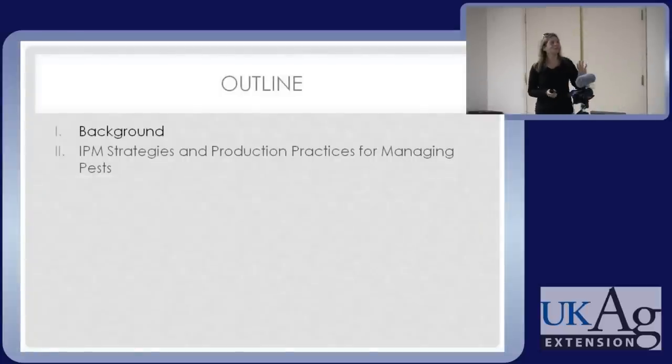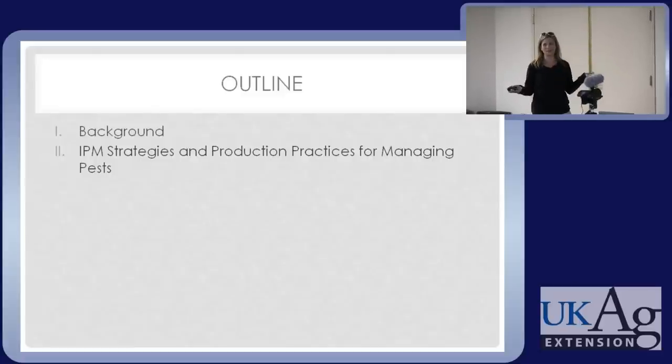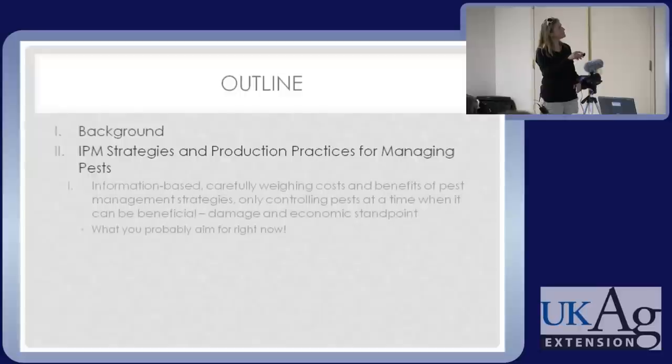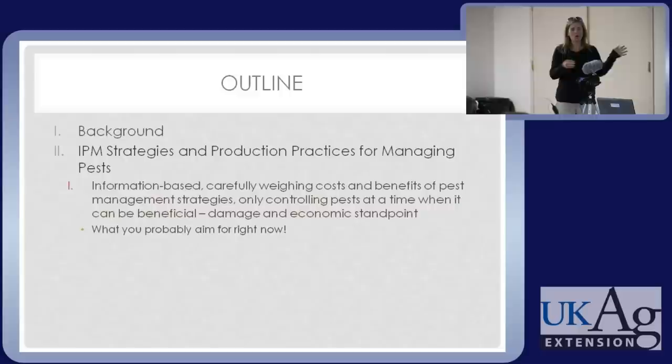Just briefly, I have some background information. Wynn touched on it when he mentioned the Southern Nursery IPM Working Group, or SNPM. And the meat of the talk will be these strategies and practices. Because I don't want to get part way into the talk before I say what IPM is — I don't want to assume everyone knows.